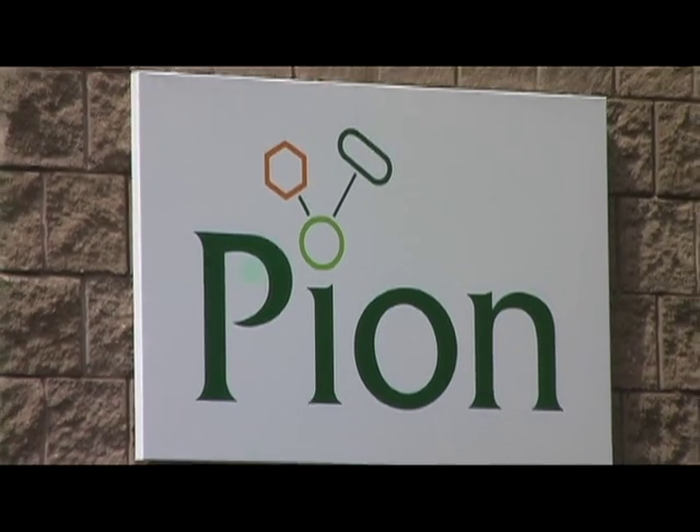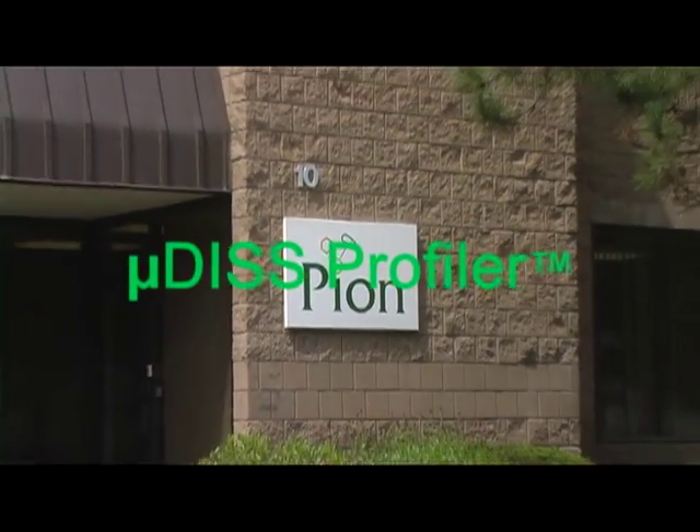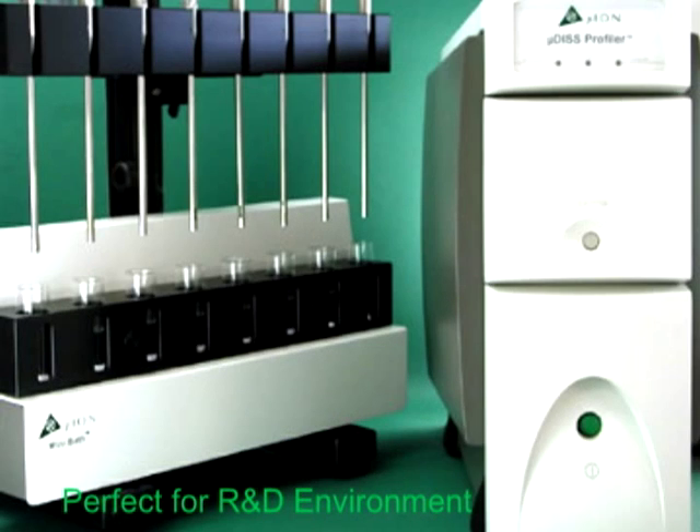Pion, the leader in drug absorption measurement, introduces the microdisc profiler. The microdisc profiler is the perfect instrument in the R&D environment for measuring real-time concentration using fiber optic UV spectroscopy.